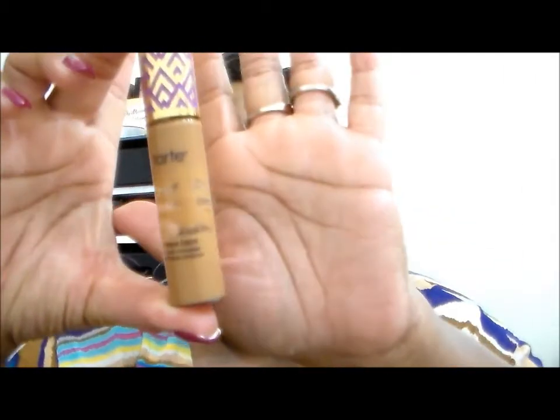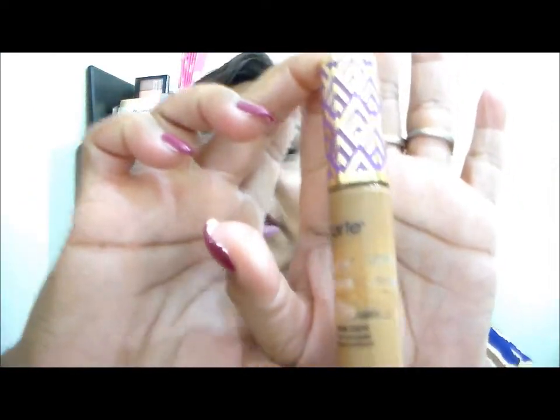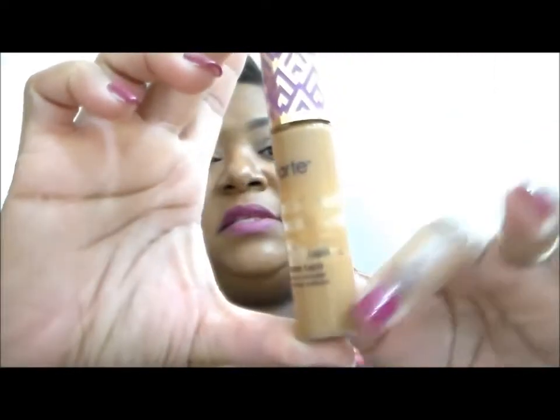I finished my Tarte Shape Tape. Can we take a moment of silence? This is all the way done — I was in the color Deep. I was going to repurchase, however, I found a drugstore dupe that I feel is equally as good.